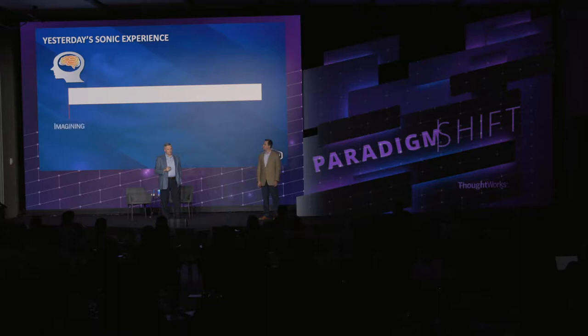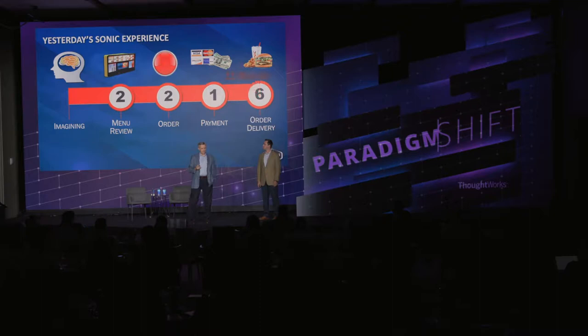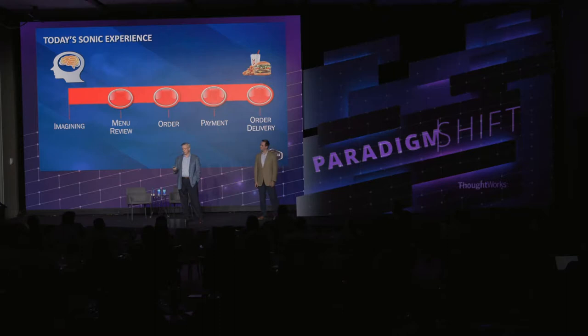In the old Sonic experience, a customer would arrive, review the menu, order, pay, and wait — about 11 minutes on premises. As we move toward order ahead, the guest can do everything except wait for food delivery off premises. That means the guest is much more in control of the experience, and we can turn those stalls over much more quickly. We've already realized a lot of benefits from the order-ahead process.